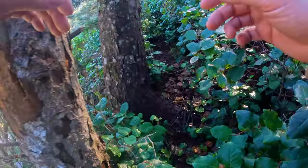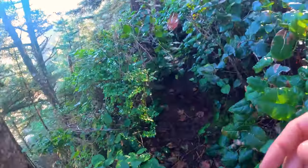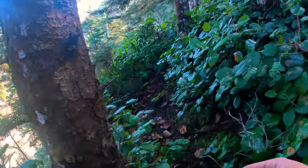As usual on coastal trails, some caution should be taken as there are cliffs, slippery surfaces, and lots of erosion.